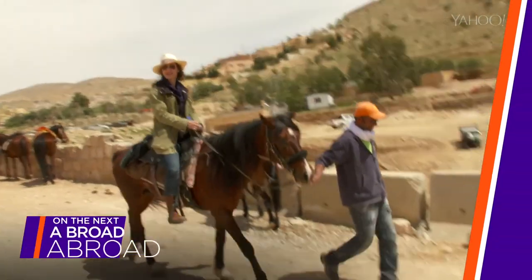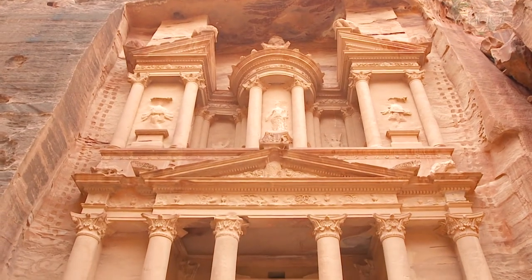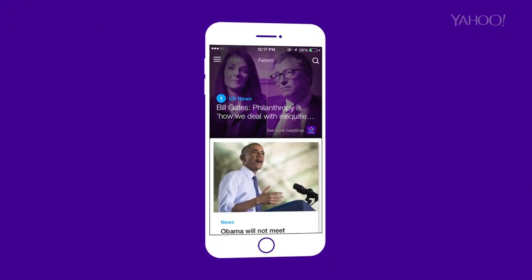On the next episode of Abroad Abroad, I meet Bob Marley — you've got a woman, so there's no crying — and see one of the seven wonders of the world. That's just breathtaking. Download the Yahoo app to your phone or tablet.